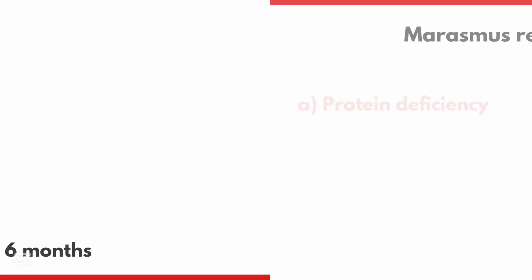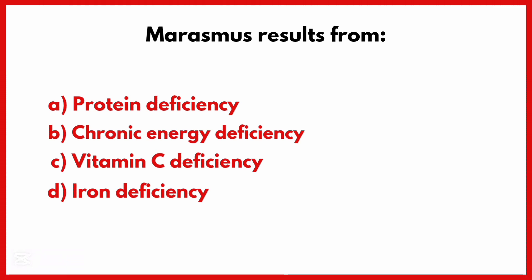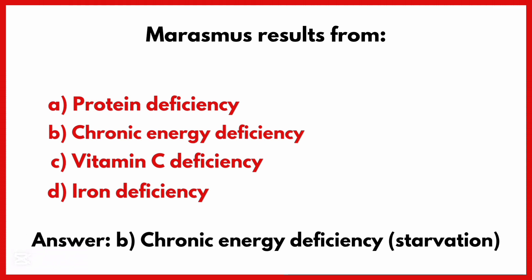The WHO (World Health Organization) recommends exclusive breastfeeding for the first. Correct answer is Option B: 6 months. Marasmus results from. Correct answer is Option B: Chronic energy deficiency.